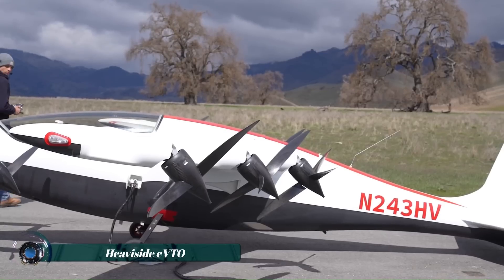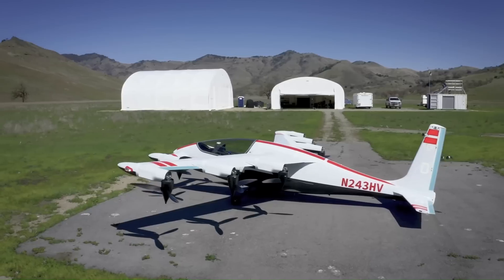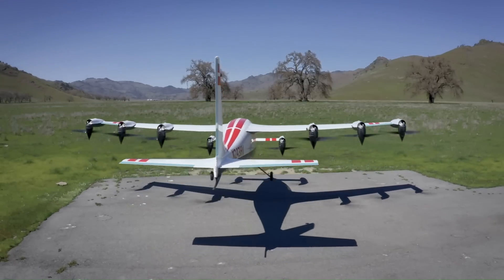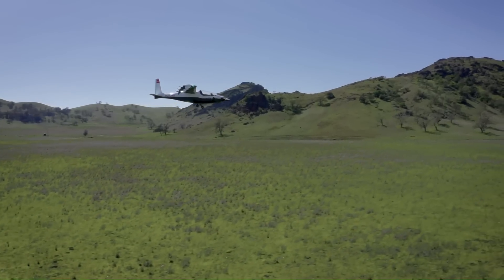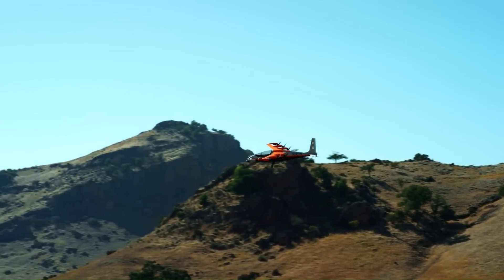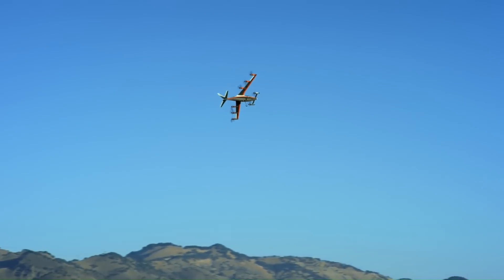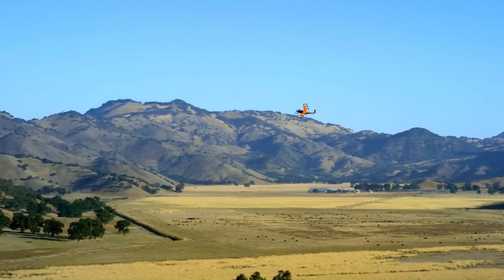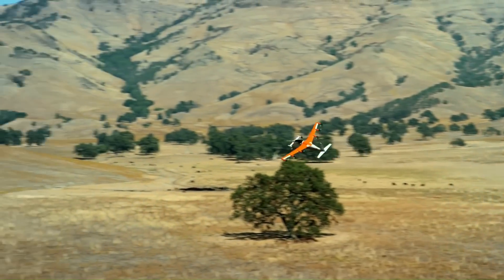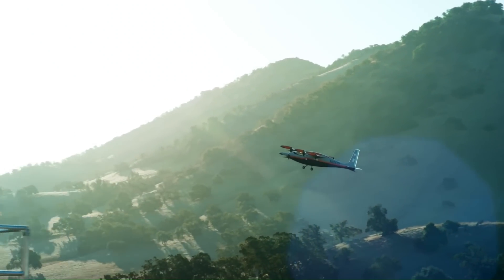The Heaviside eVTOL, developed by Kitty Hawk, is a cutting-edge electric vertical takeoff and landing aircraft designed for efficient, quiet, and autonomous urban transportation. Named after the physicist Oliver Heaviside, this aircraft is built for short-range travel with the ability to fly up to 100 miles on a single charge. It uses a combination of fixed wings and tilt-rotor technology, allowing for both vertical takeoff and efficient forward flight. The Heaviside's advanced noise reduction technology makes it nearly 100 times quieter than a helicopter during flight, addressing one of the key concerns of urban air mobility.